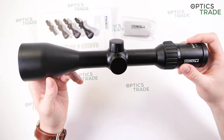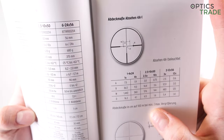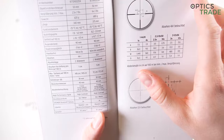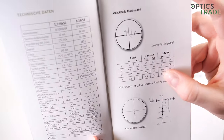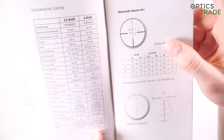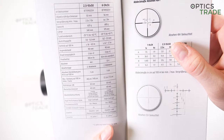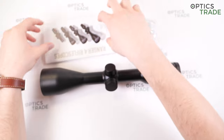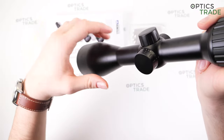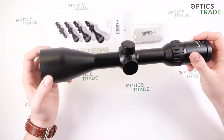They also come with a redesigned reticle, which can be seen in the instruction manual. It's still called 4AI, but it's a little bit different. In the old series, the lines used to intersect in the middle and the dot appeared at the intersection when illumination was turned on. Now the intersection has been replaced with a fine dot and there is a small gap between the lines. When you turn on the illumination, the dot in the center illuminates. I also noticed that the illumination is not as daytime bright as on the older model, but this isn't much of importance as the 3-12x56 is designed for dusk use, not daytime use.